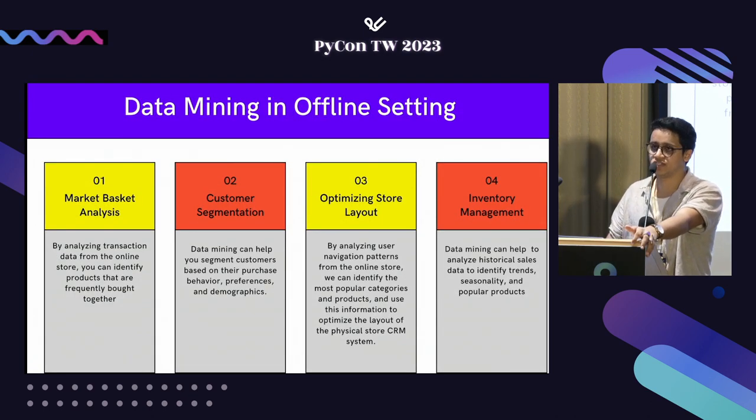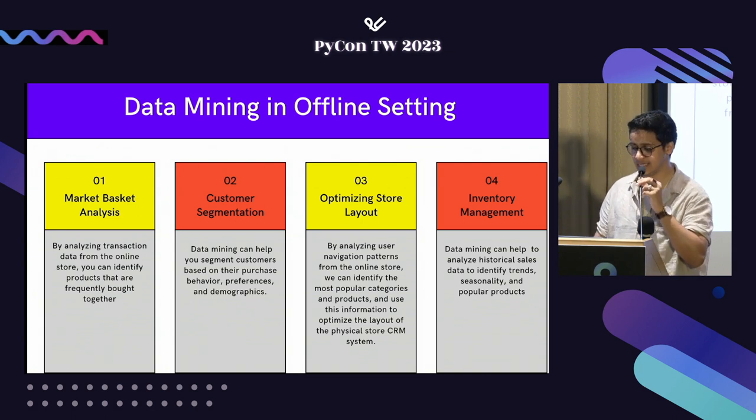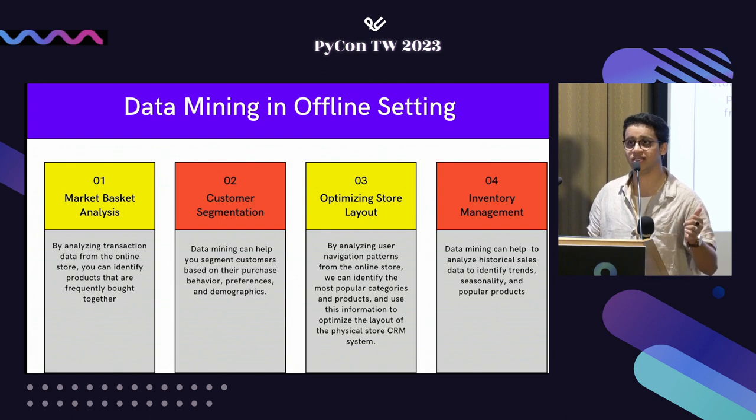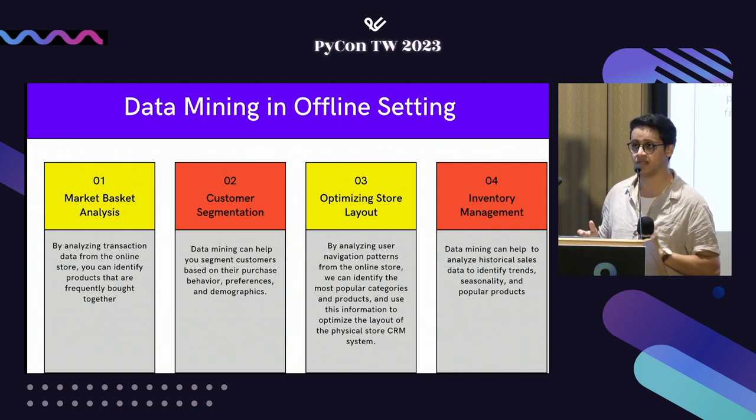One very important technique used in data mining is market basket analysis — we use the store's transaction data to find items that are frequently bought together. We can also do customer segmentation on top of this to enable targeted marketing and personalization. We can also optimize the store layout, which is crucial. For example, if you go to a supermarket to buy eggs and bread but can only find bread, you're likely to leave and shop elsewhere — that's where you're losing customers. Data mining techniques like market basket analysis help optimize item placements and reduce stock-outs.